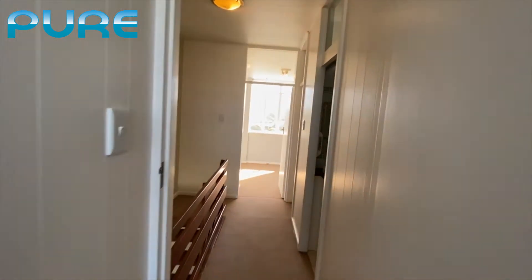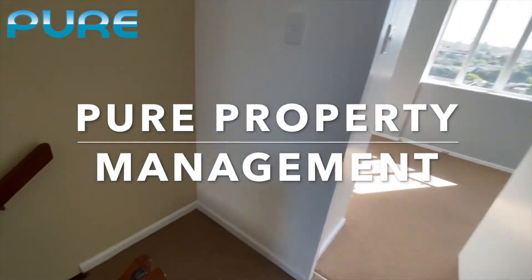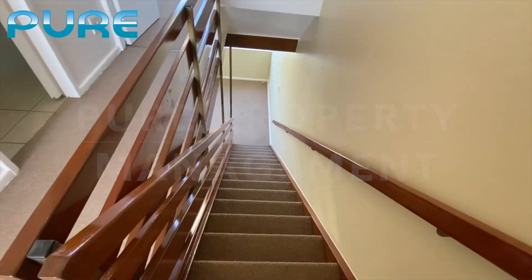This is a two-bedroom flat with a free parking spot. Please contact us if you're interested in this property. Thank you.